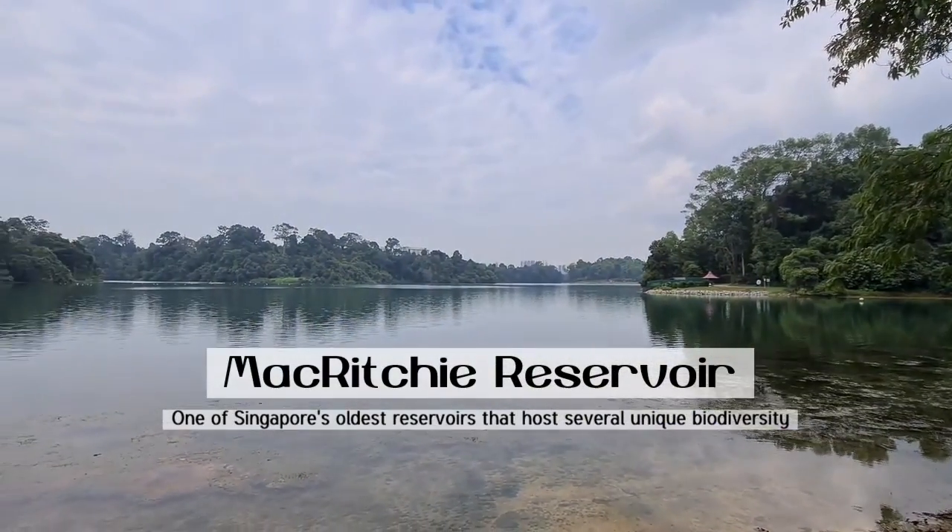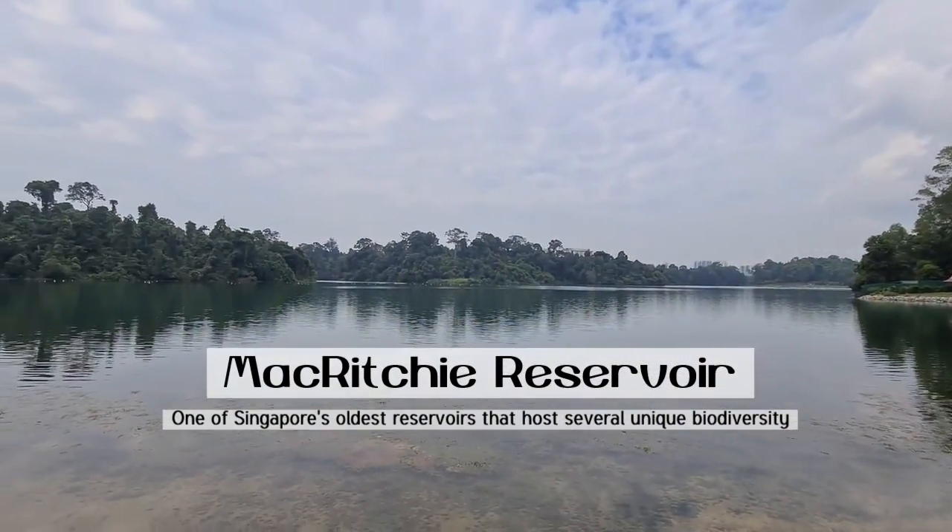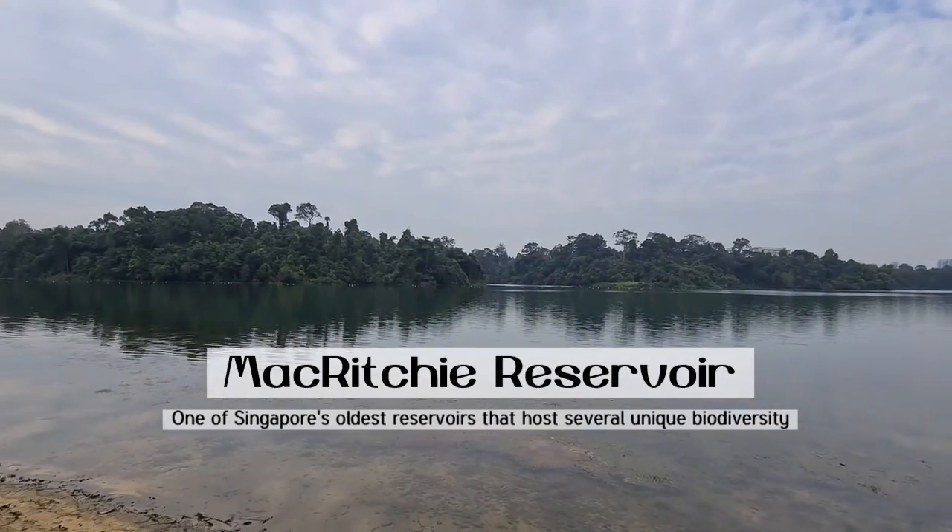Welcome to McRitchie Reservoir, one of Singapore's oldest reservoirs, which hosts several unique biodiversities.